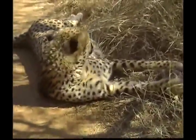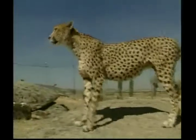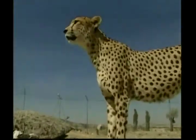Their slender, long-legged bodies are built for speed, and their spotted coat and small head and ears make this animal one of the most popular.